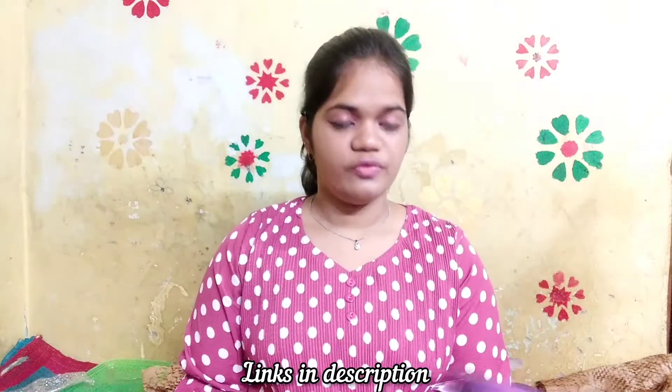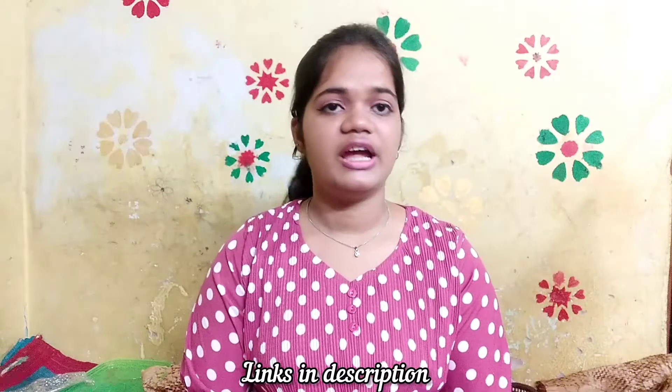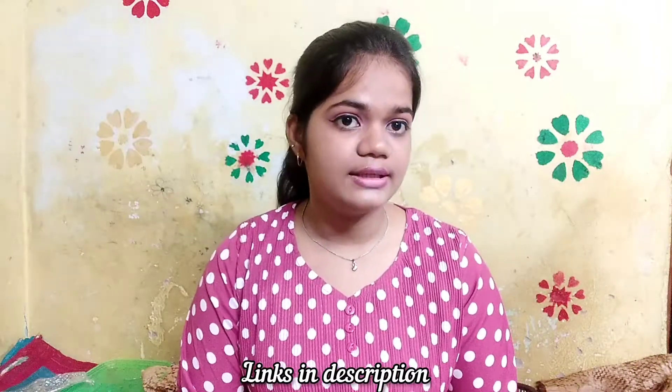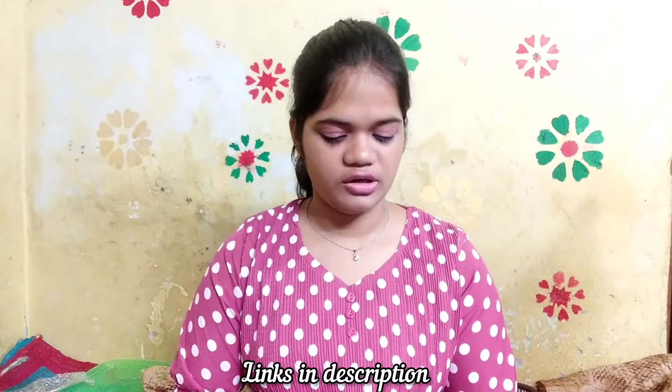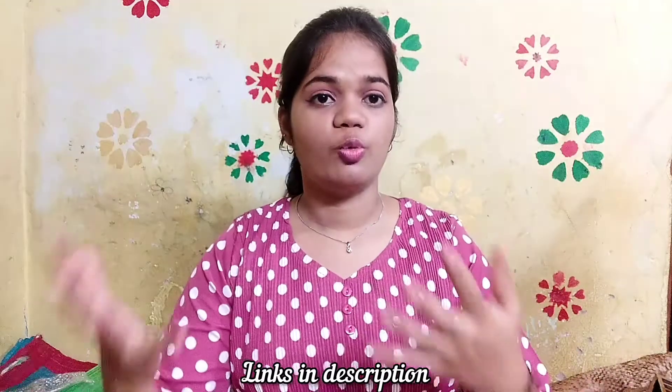So those are the four qualities of the hair dryer. It really serves the need and I love this product — it cost me just ₹699.